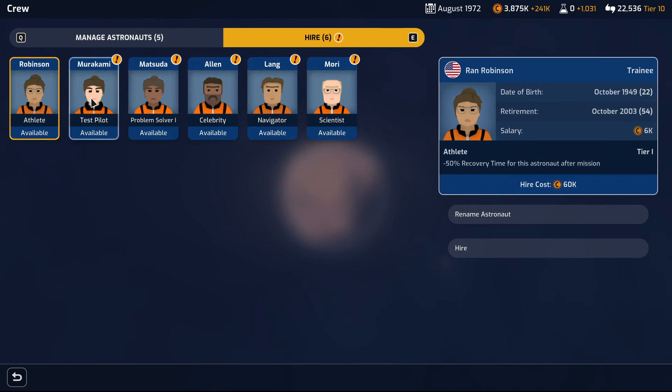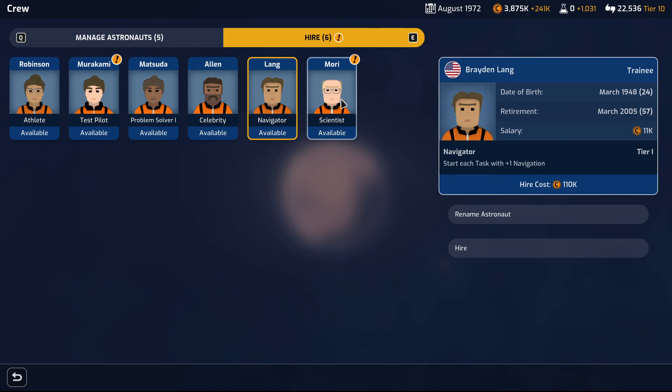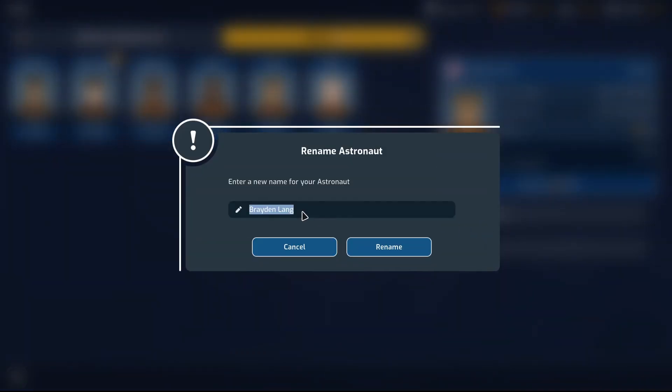Who can we hire? We have a problem solver — minus one random resource requirement per task. Celebrity navigator — plus 10 science reward upon mission success. I'm thinking probably the navigator wouldn't be a bad idea. Scientist — I'm going to rename you Raiden Lang 2.